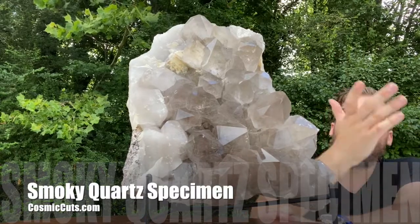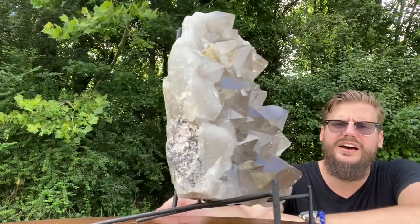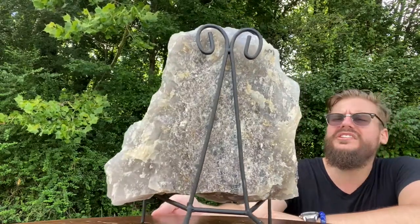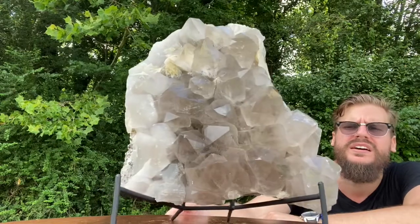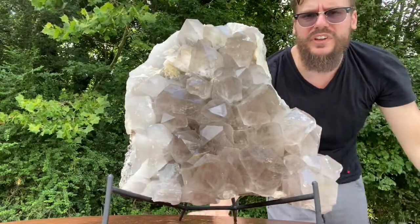Hello, hello, and greetings my friends. Michael Parrish with CosmicCuts.com here today with this absolutely amazing, breathtaking, spectacular smoky quartz specimen. Amazingly high quality with beautiful things to offer.